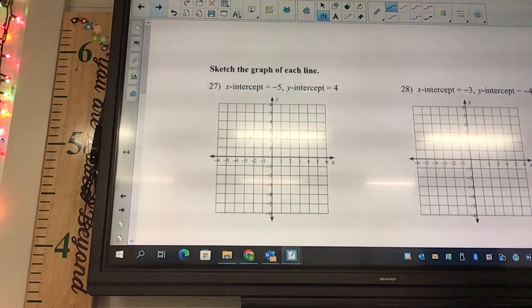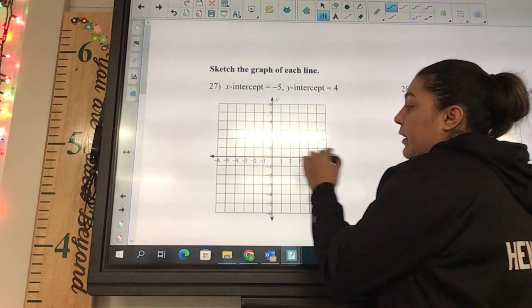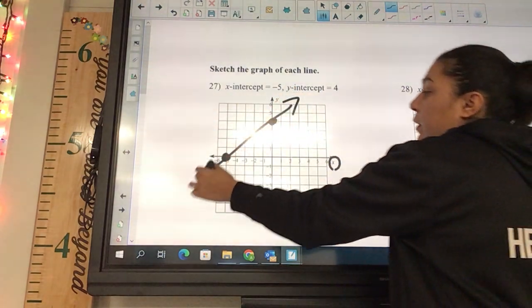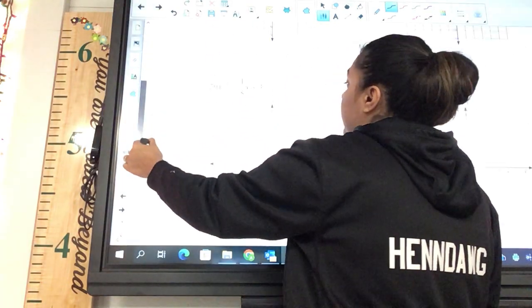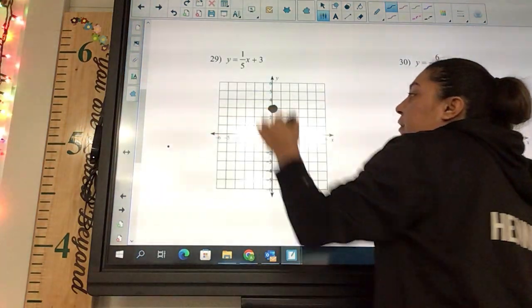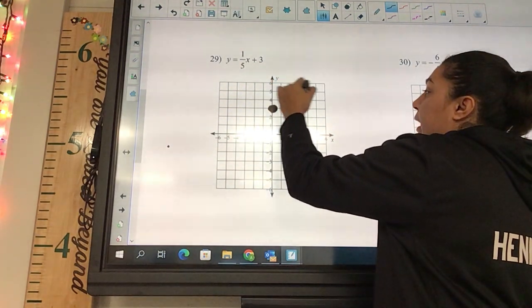Number 27 — sketch the x and y intercepts. The x intercept is negative five, the y intercept is four. For the next one in slope-intercept form, we start with the y-intercept which is three. The slope is one over five, so we rise one and run five, and draw a positive line.